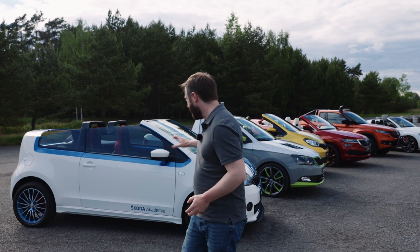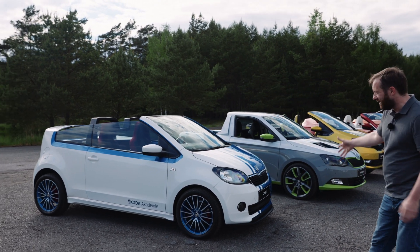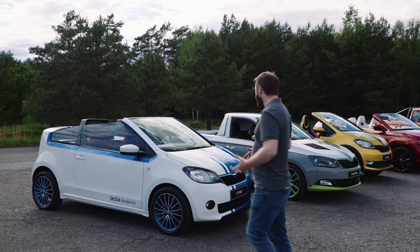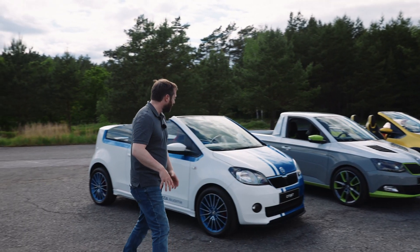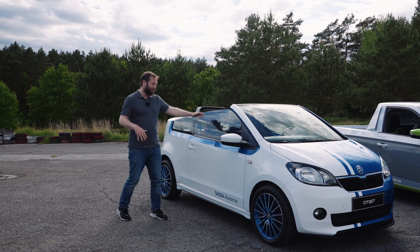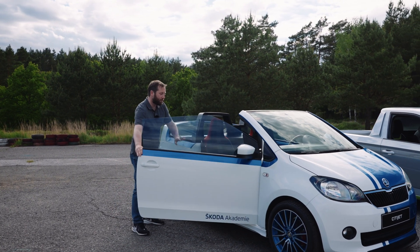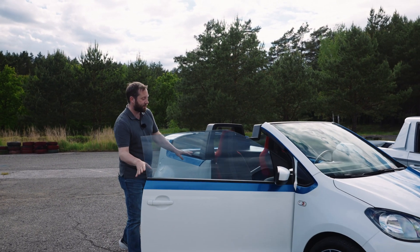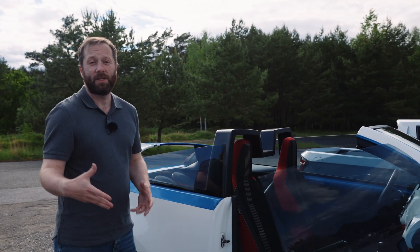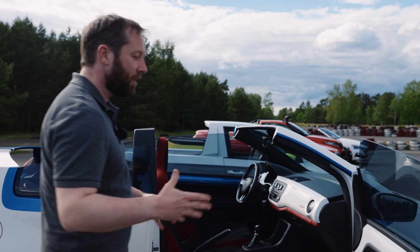This was the very first one that they made, it's called the Škoda City Jet. As you may have guessed, it is based on a Citigo, but the styling is a little bit different because they've completely taken the roof off. The inside is pretty much the same, but it's got some neat features — different color upholsteries and different designs — and that's where the students can learn and be a little bit more expressive.